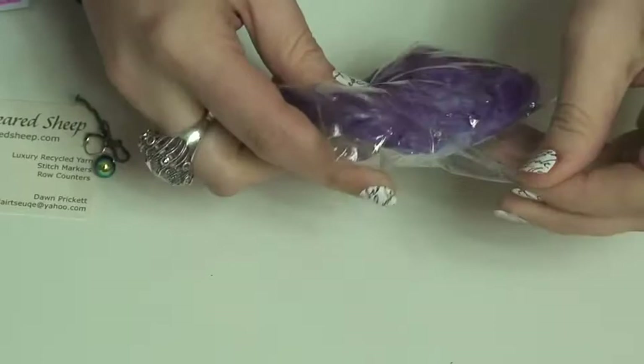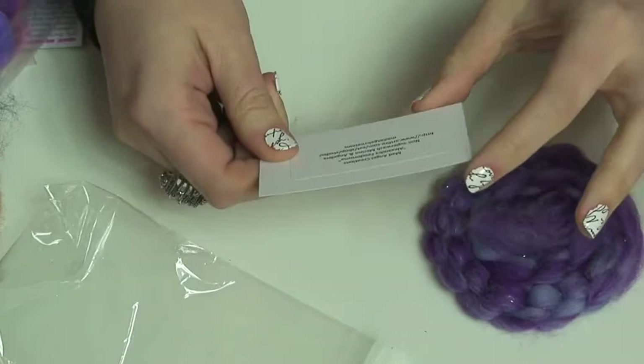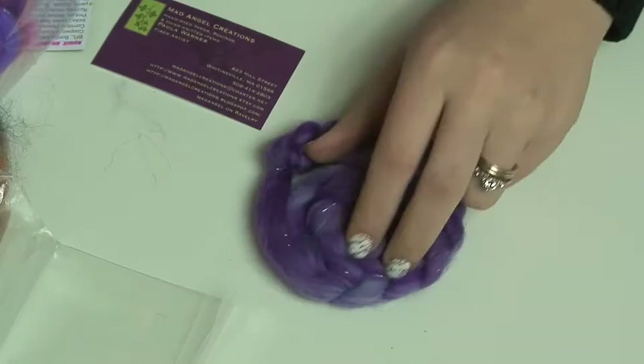Mad Angel Creations — Paula, Jan, and Peg. Friends and Fiber had the same inspiration — remember when I said I was messing it up with the awesome purple back there? Friends and Fiber — it's Alexandra Feodorovna. Her boudoir! She must have a very nice boudoir and it must be beautifully purple. I love it — gorgeous little sparkle in there.